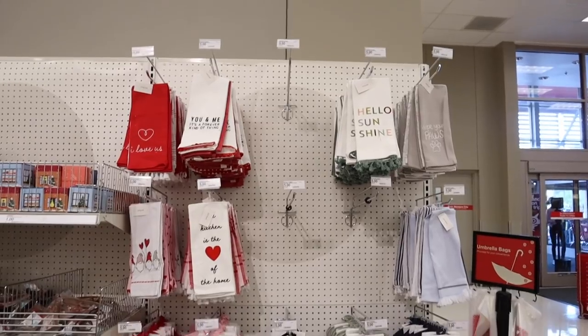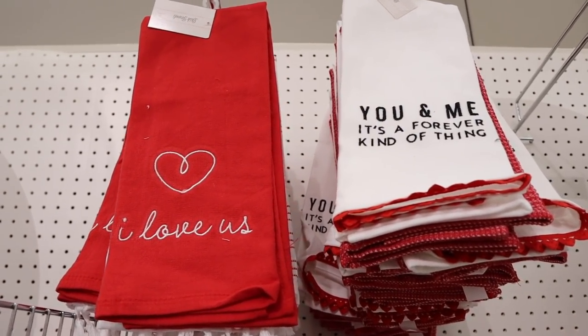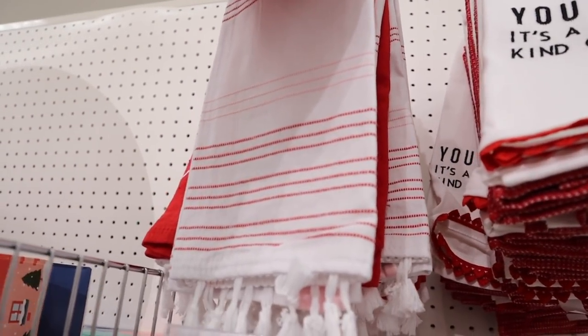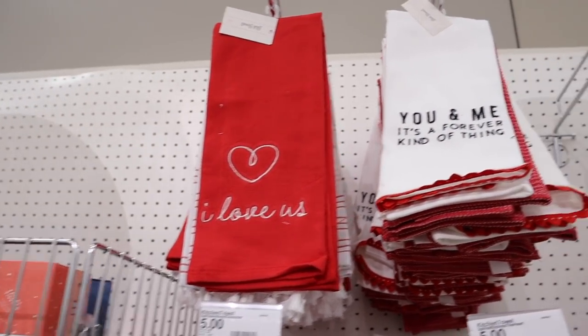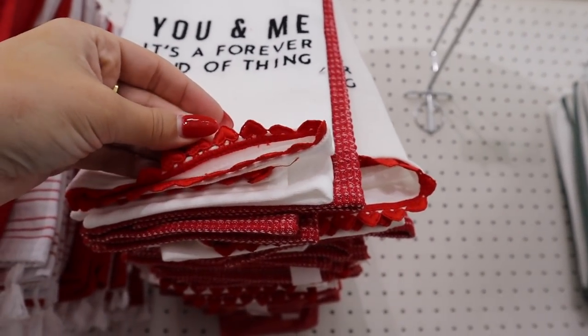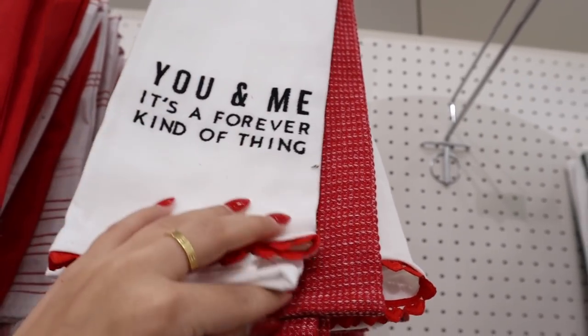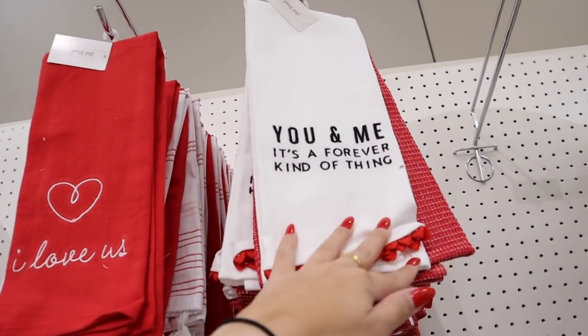First up is the dollar spot — there's so many new items. They're using a new display technique: a whole new wall of dish towels. They have the new Valentine's Day towels — one that says 'I love us' and it comes with a pink and red striped towel. You get both for five dollars. Then they have one that says 'you and me, it's a forever kind of thing,' which is embroidered with a heart scalloped edge, and it comes with a red patterned dish towel. You get both towels for five dollars.